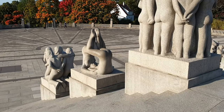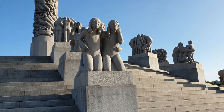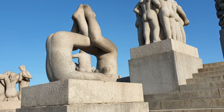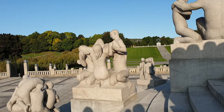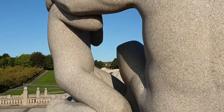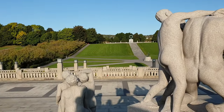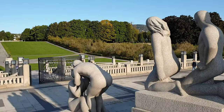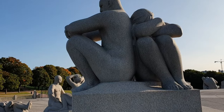Thereafter it was cast in plaster, and in the autumn of 1926, a granite block weighing hundreds of tons was transported by sea up the Oslo Fjord from a stone quarry near Halden. The block arrived at its destination in early 1927 and was erected the year after. A shed was built around the stone and the plaster model was installed next to it. In 1929, the transferring of the figures could begin. It took three stone carvers 14 years to finish the work.